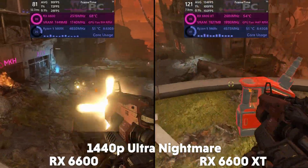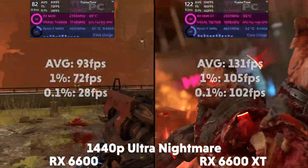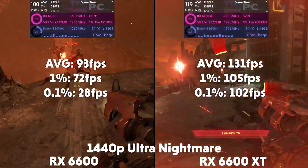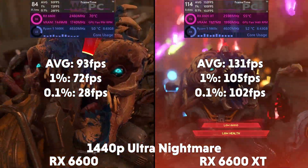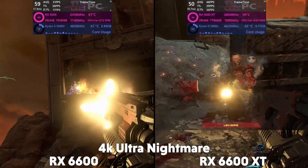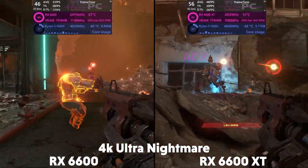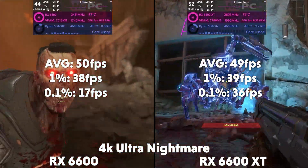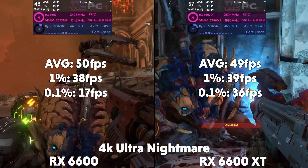Then at 1440p, the 6600 is averaging 93 FPS with a 1% of 72 and a 0.1% of 28, compared to the XT which is averaging 131 FPS with a 1% of 105 and a 0.1% of 102. And at 4K, the 6600 is averaging 50 FPS with a 1% of 38 and a 0.1% of 17, which is similar to the XT, which is averaging 49 FPS with a 1% of 39 and a 0.1% of 36.